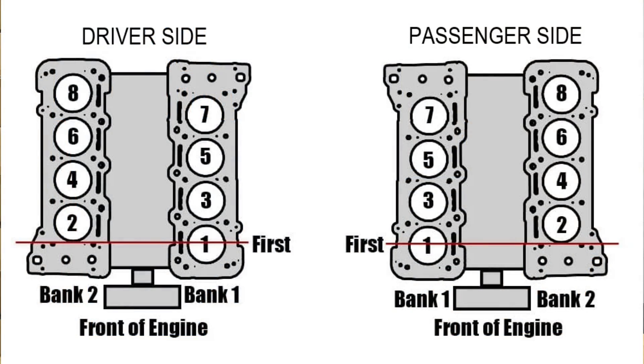What exactly does bank one refer to? Most engines are split into two banks. With V-shaped engines, typically bank one is on the driver's side of the vehicle. However, that isn't always the case — sometimes bank one can be on the passenger side. But most times with a V-shaped engine — V6, V8, V10, V12 — bank one is almost always on the driver's side.